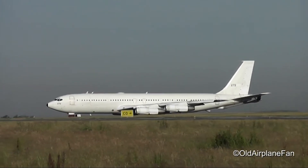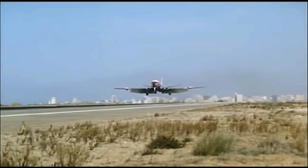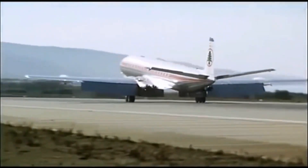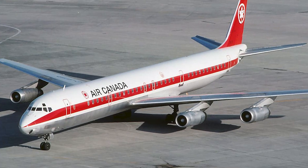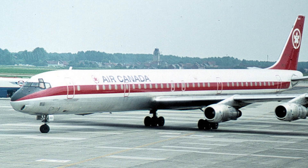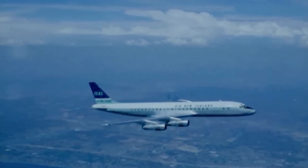The Boeing 707 faced competition from several aircraft during its operational life, but consistently managed to assert dominance in the emerging jetliner market. The British de Havilland Comet, the first commercial jet, initially presented a significant technological leap. However, fatal design flaws in early models led to a tarnished reputation, and even after redesigns, the Comet remained smaller, slower, and less efficient than the 707, limiting its appeal for intercontinental routes. The Douglas DC-8, often considered the 707's closest rival, benefited from Douglas Aircraft's established reputation and offered a slightly wider fuselage, but entering service a year later cost it early market momentum, and it struggled to match the 707's production numbers and widespread adoption.